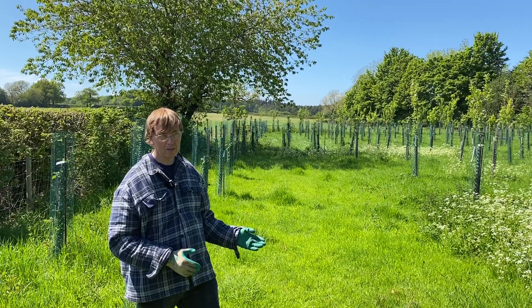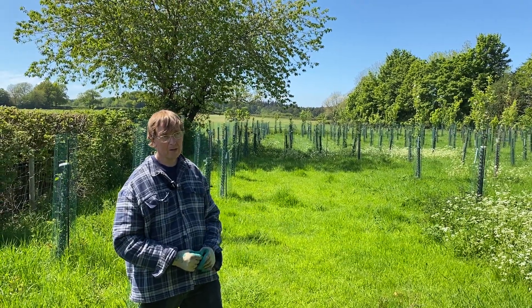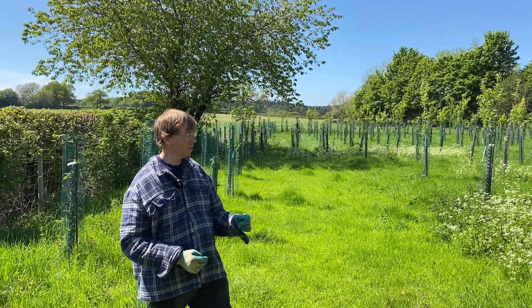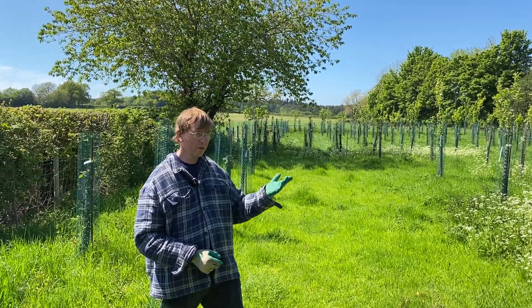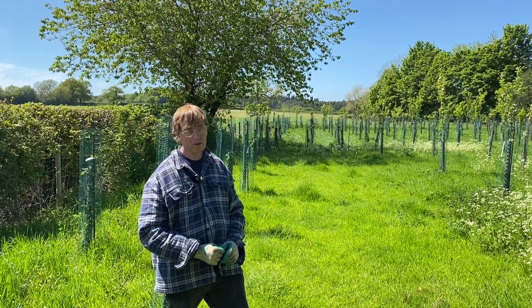I've also been feeding quite a few trees in the orchard with seaweed, using my normal approach of root drench and foliar drench to really promote the growth of those.